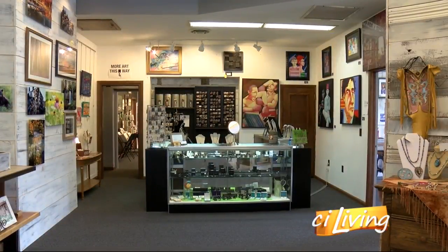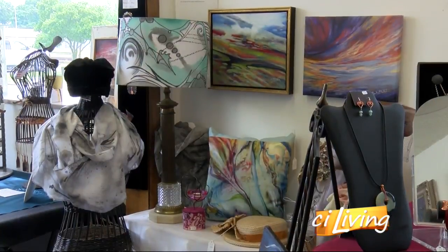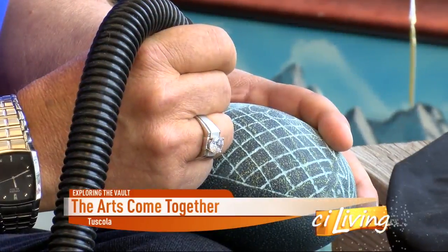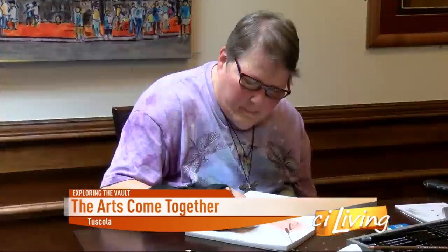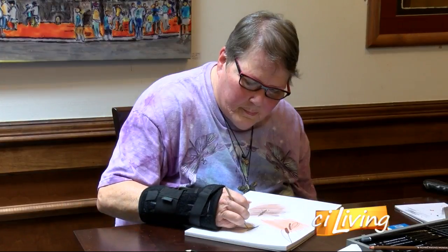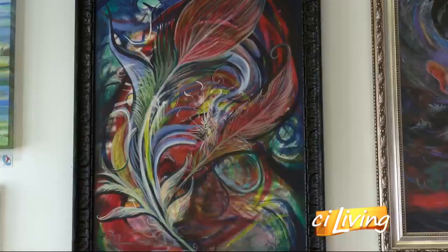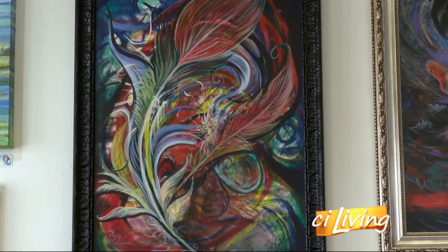Walk into The Vault in Tuscola, and you never know what you're going to see — from carving designs into rock to sketching in colored pencil, you never know what you'll find. And that's the goal. We have all kinds of different artists: a lot of painters, a lot of jewelers. We have people working in pottery, photographers, and people working in fibers next door to us. It's an amazing group of artists.